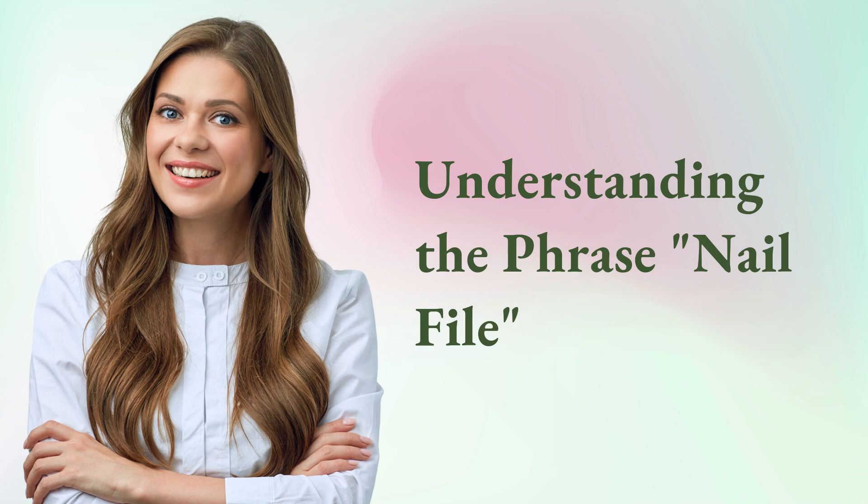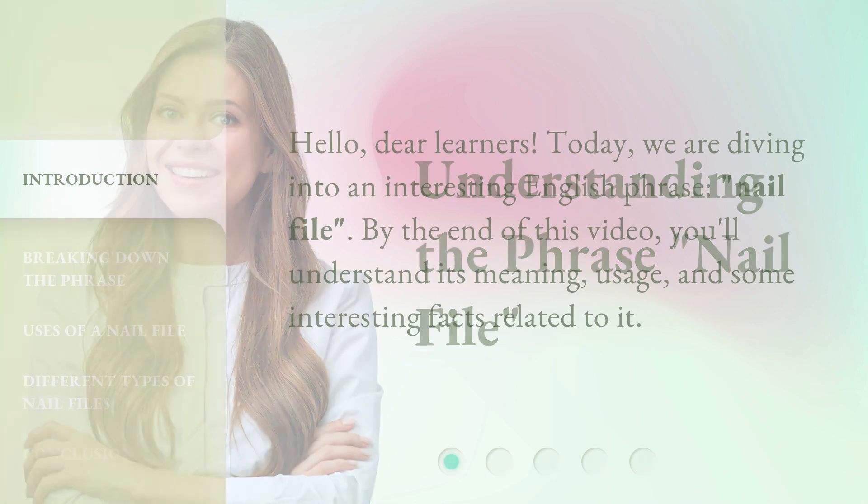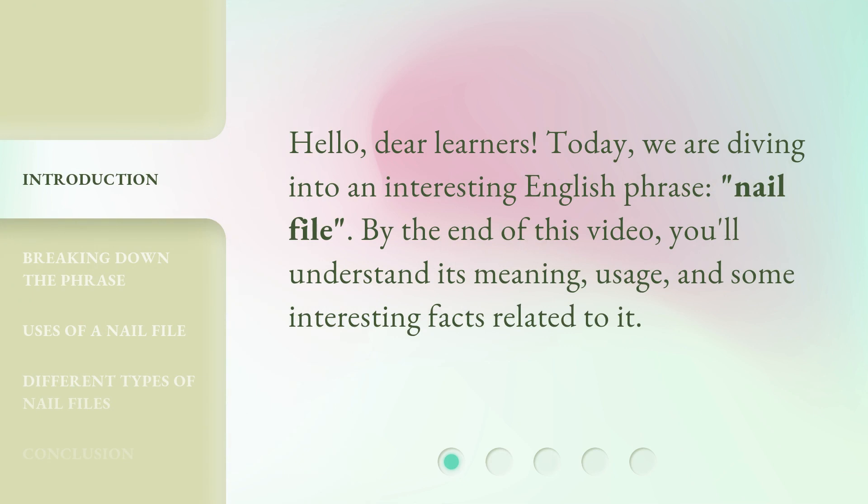Understanding the phrase: nail file. Hello, dear learners. Today, we are diving into an interesting English phrase — nail file. By the end of this video, you'll understand its meaning, usage, and some interesting facts related to it.